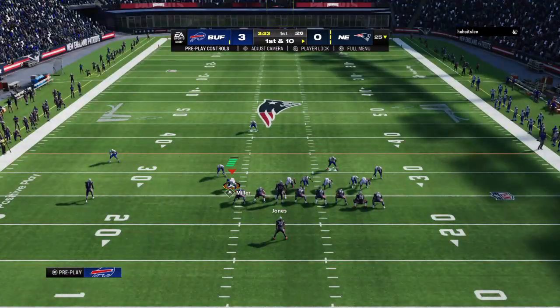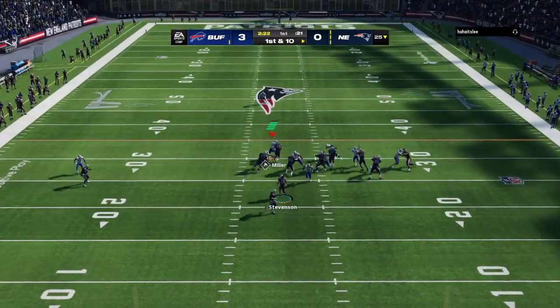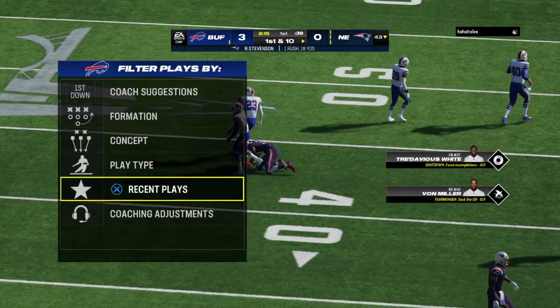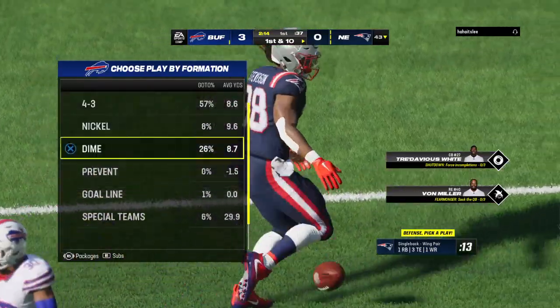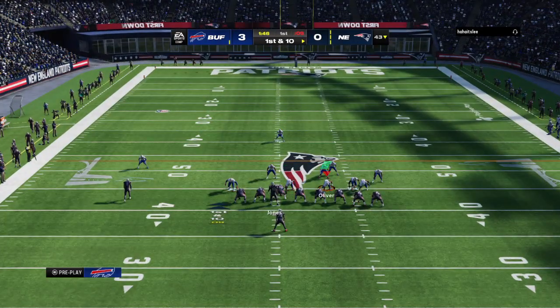Jones and the Pats now with a first and ten at their own 25-yard line. The drive starts with a carry by Stevenson, and they get him down but not before he takes it across the 40-yard line. This drive starting off on the right foot — 18 yards. That run was successful in large part because they had a lot of extra help blocking up front.